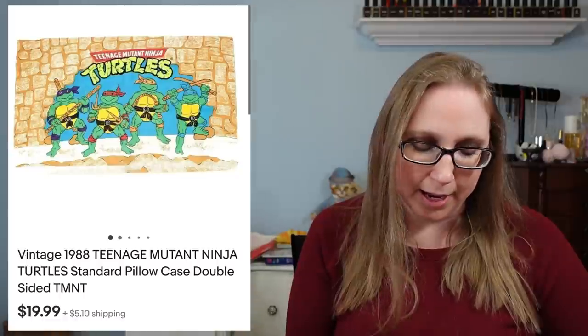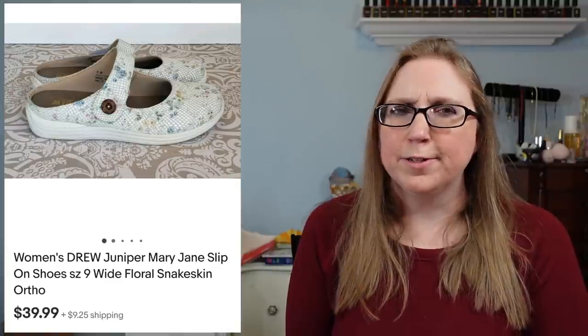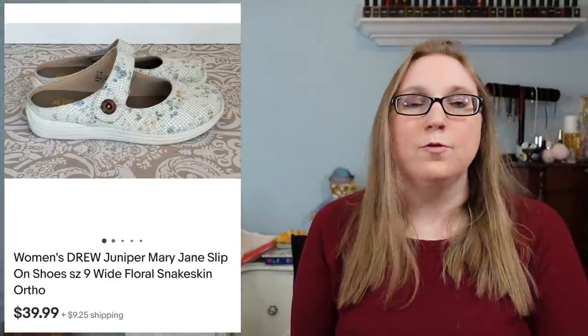Next we have a vintage Teenage Mutant Ninja Turtles pillowcase — just for one single pillowcase — picked up at a fill-a-bag rummage sale, and that sold for $19.99. I also sold a pair of Mary Jane-style sneakers by a company called Drew, which I'd never heard of before. I found them at Goodwill, probably paid about $7.47, and those sold for $39.99.